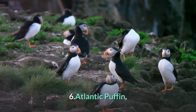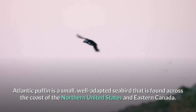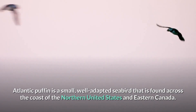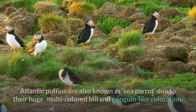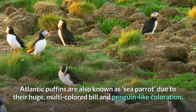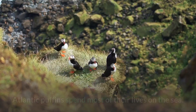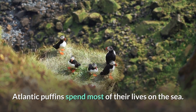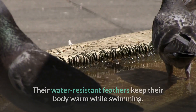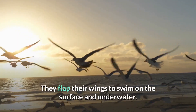Number 6: Atlantic Puffin. The Atlantic puffin is a small, well-adapted seabird found across the coast of the northern United States and eastern Canada. Atlantic puffins are also known as sea parrots due to their huge multi-colored bill and penguin-like coloration. Atlantic puffins spend most of their lives on the sea.